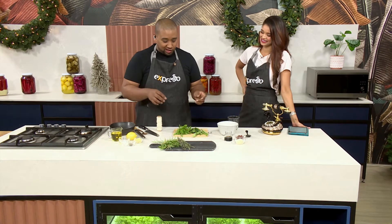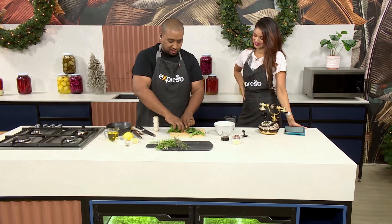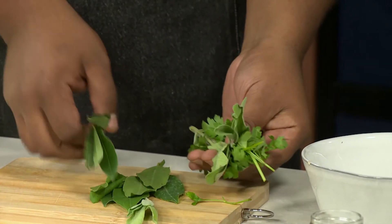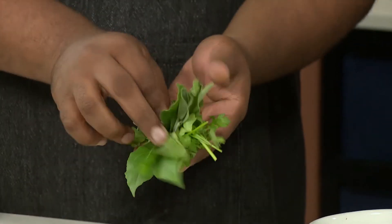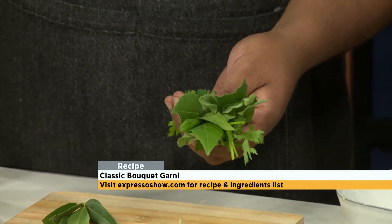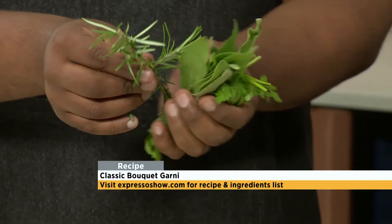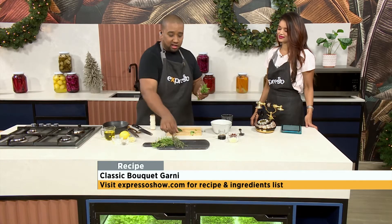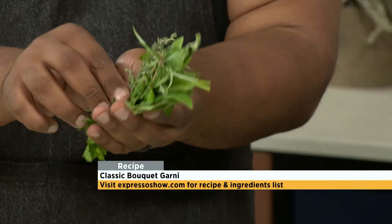So what we're going to do is build our bouquet garni. It's very, very simple. We're going to take our parsley first, then our sage. We don't have to be delicate with it — we can be a little rough. And then a bunch of bay leaves, some rosemary. I love rosemary in food, and this is fresh — it actually grows outside our studio. There's a massive bush.